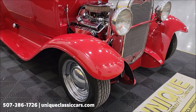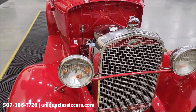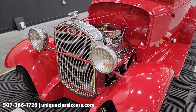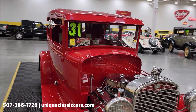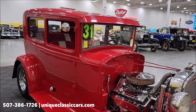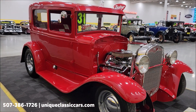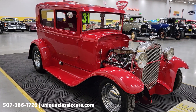Take a look at the front end here — nice polished and bright work on this vehicle, really makes it pop. If you want to check out still pictures so you can see the underside, interior, and engine bay, check out uniqueclassiccars.com — click the link down below in the description. You can also call us at 507-386-1726.